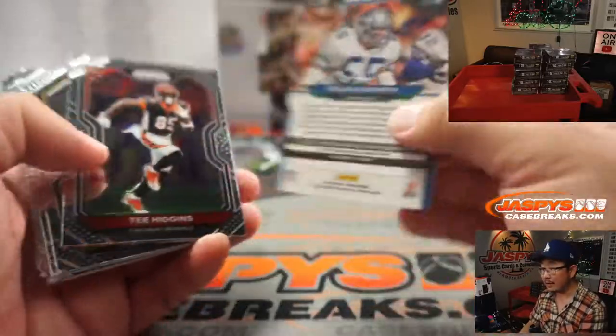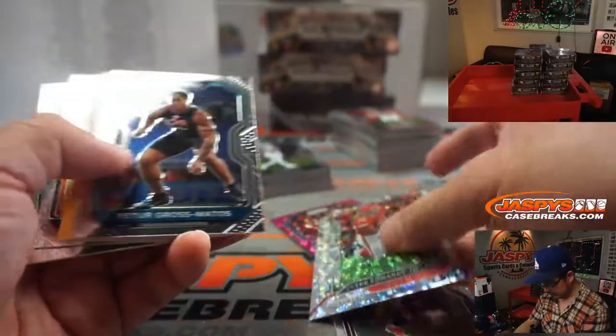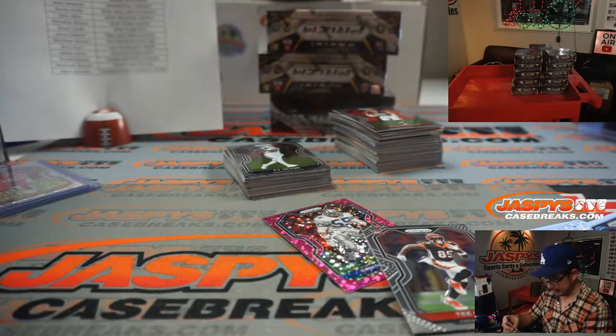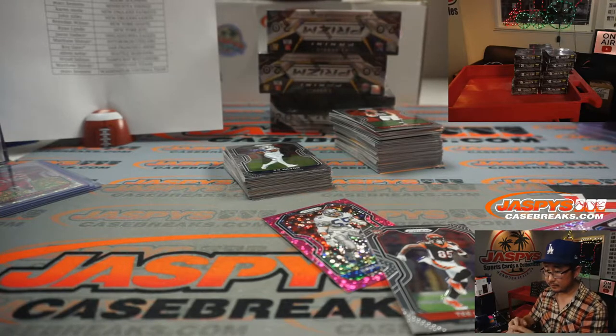The boss, Brian Bosworth — two out of 15, nice low number. Quandre Diggs. For the Chiefs, emergent insert, disco refractor.